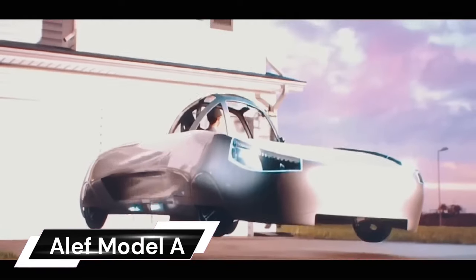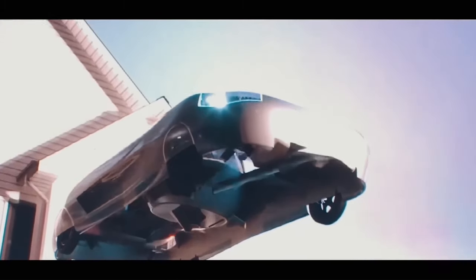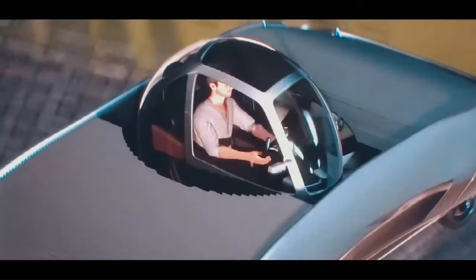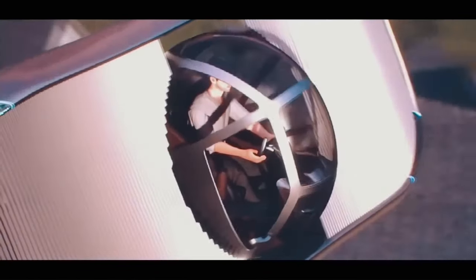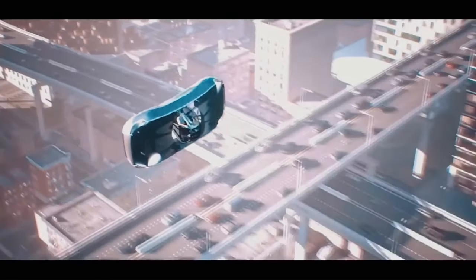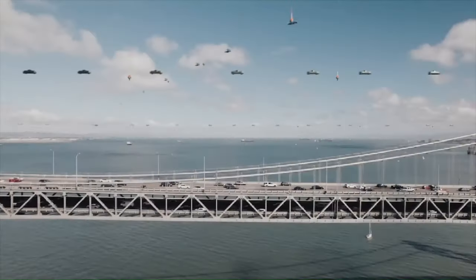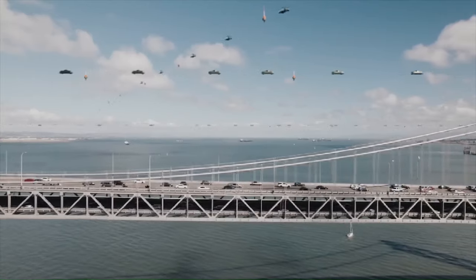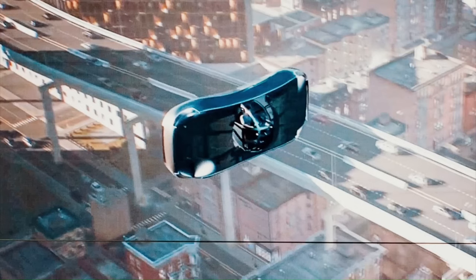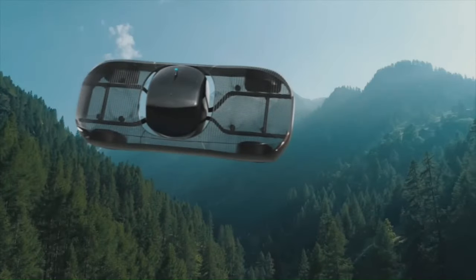The Aleph Model A is a groundbreaking vehicle designed to address modern congestion issues. It can drive on streets, take off vertically, and fly overhead above traffic. Unlike traditional flying cars with wings, the Model A uses proprietary technology to elevate without the need for runways. The vehicle has an impressive aerial range of 110 miles, aiming to transform everyday commutes.